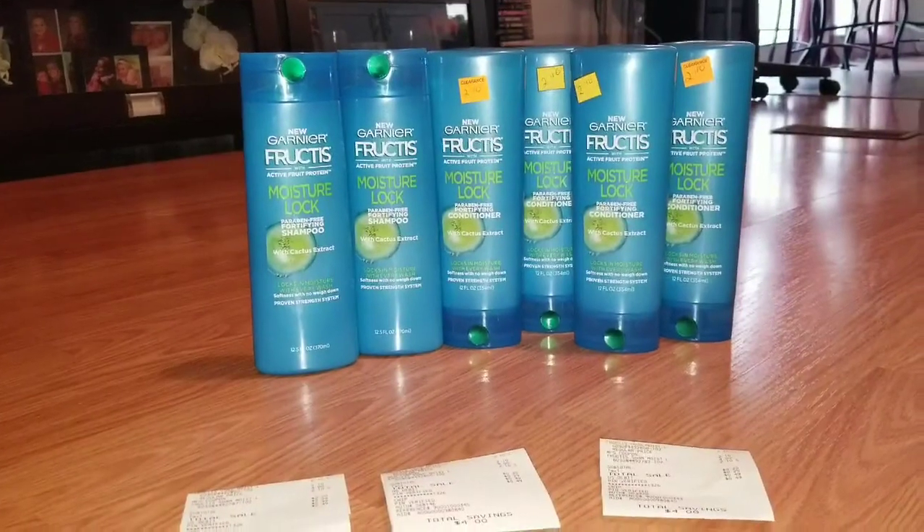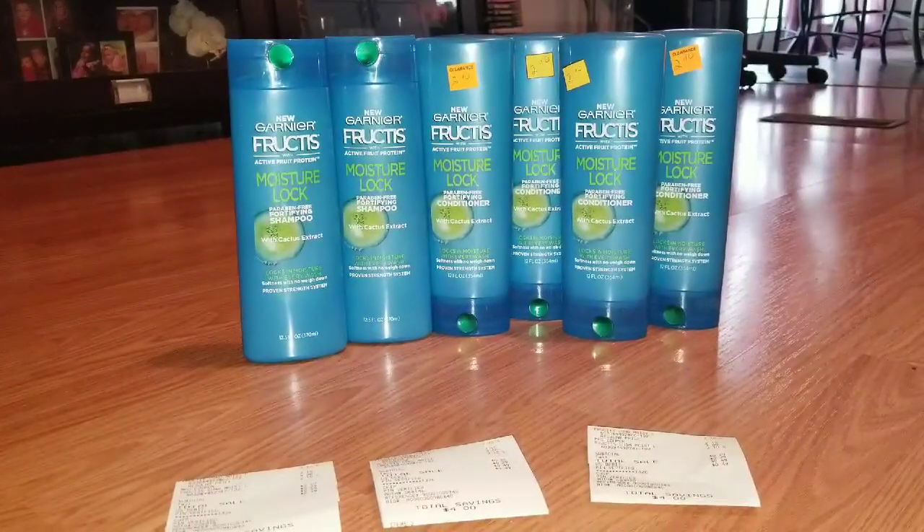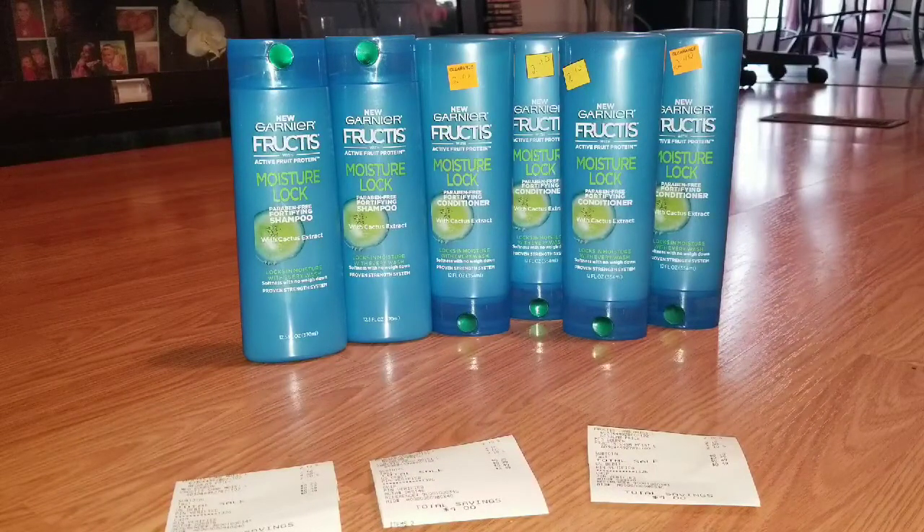I originally was going to do all six of them in one transaction and also get some Rave hairspray that has 50 cent coupons, and I was going to use a $3 off of $15 coupon. I calculated that total should have come down to about $1.74 — still a really good deal. But I wasn't sure if all of these Garnier coupons would scan together in the same transaction, like we experienced last time in my previous Garnier video.